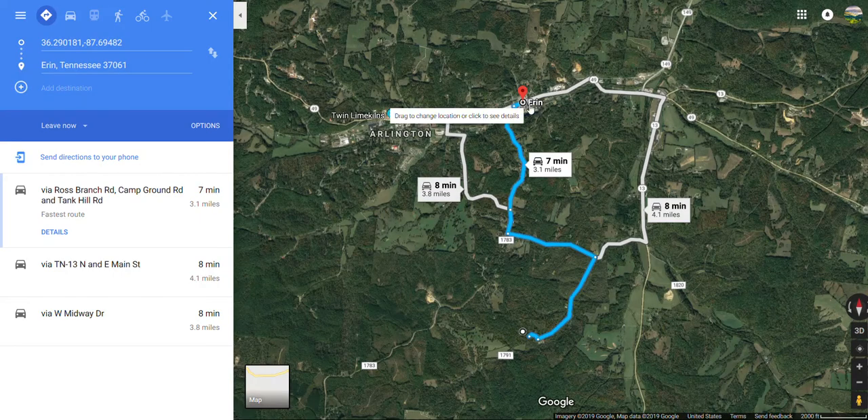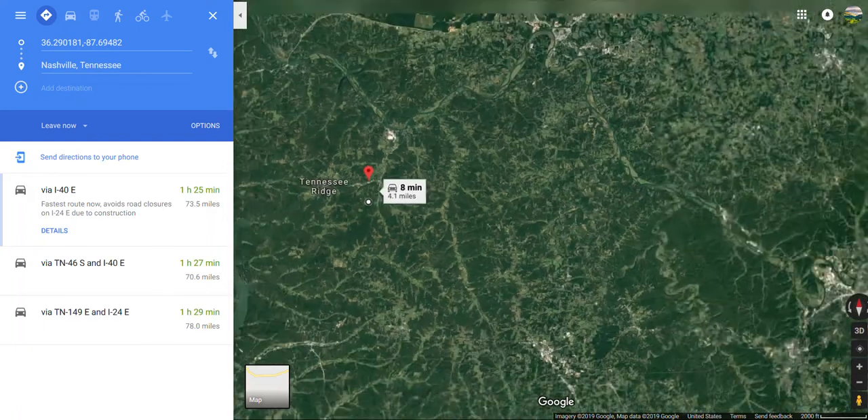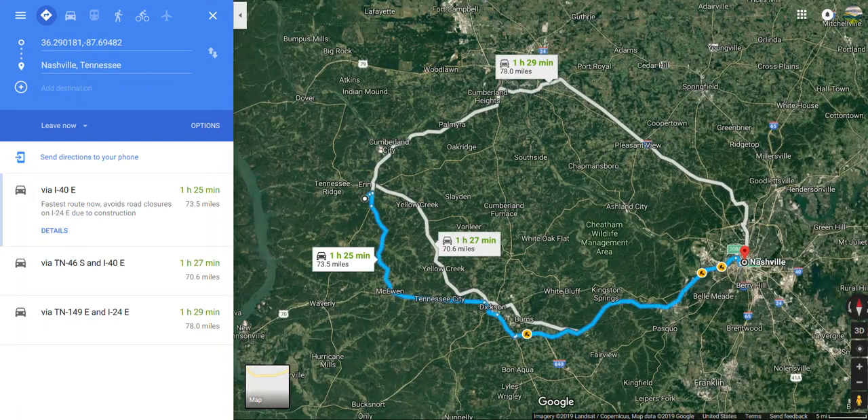We're three miles from Aaron. Aaron has all the shopping and medical services you could need, and 70 miles here from Nashville, which provides everything a large city has for you.